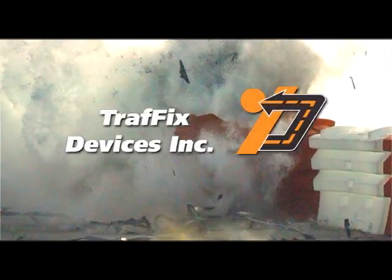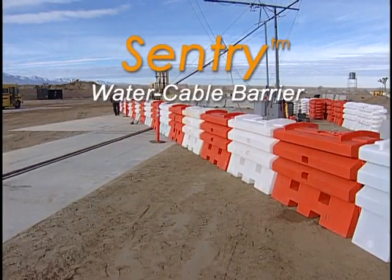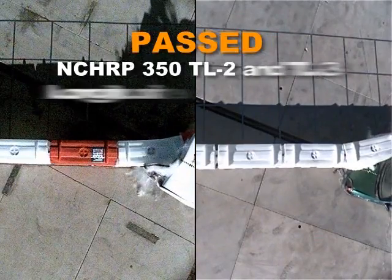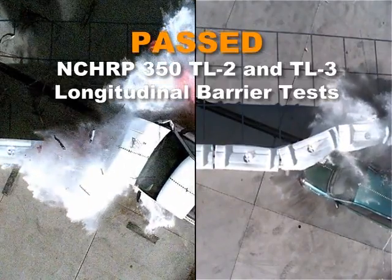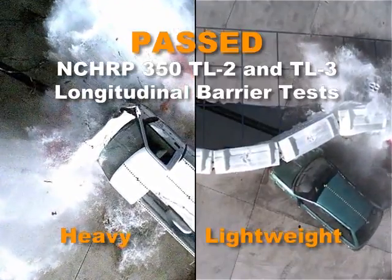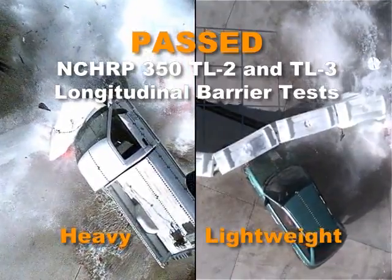Traffic Devices, the leader in innovative traffic safety products, introduces the revolutionary Sentry Water Cable Barrier. This product has passed NCHRP 350 TL2 and TL3 longitudinal barrier tests for both heavy and lightweight vehicles.